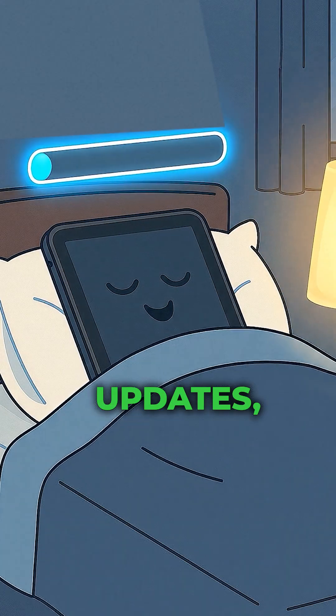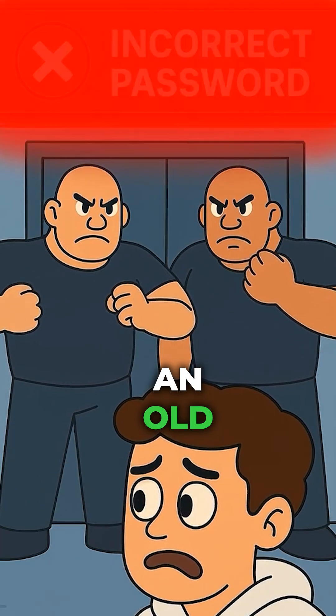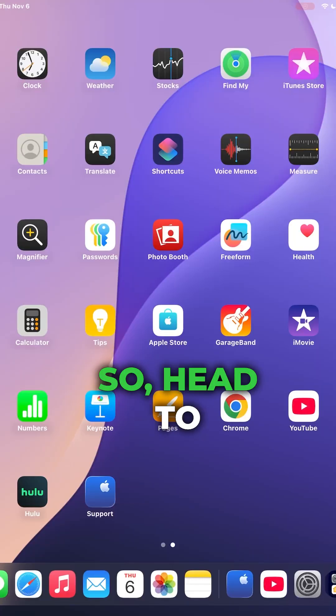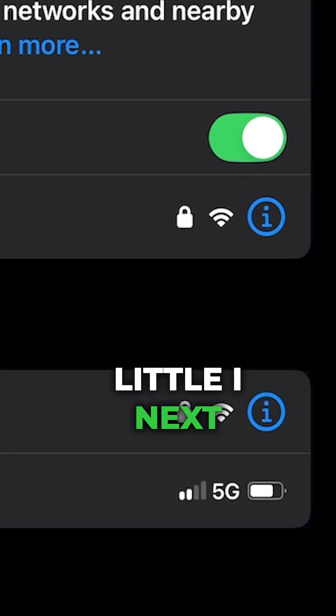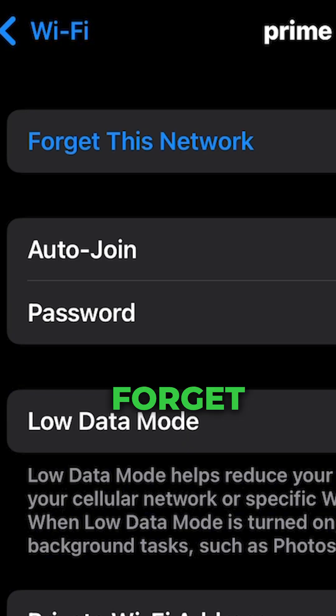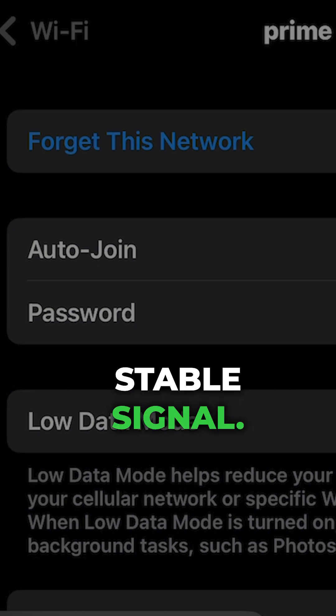Forget and then rejoin your network. After updates, your old Wi-Fi information can get scrambled — it's like trying to use an old password at a new door. Head to Settings, go to Wi-Fi, and tap the little 'I' next to the Wi-Fi name. Then tap 'Forget Network,' give it a couple seconds, then reconnect. A fresh handshake equals a stable signal.